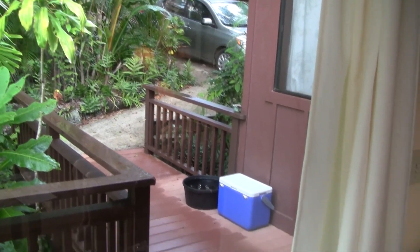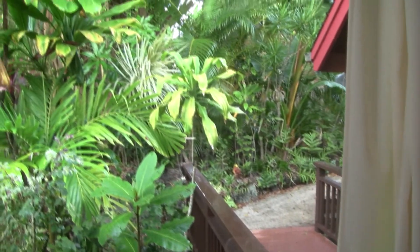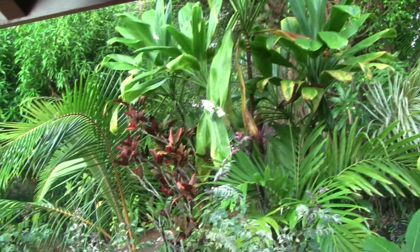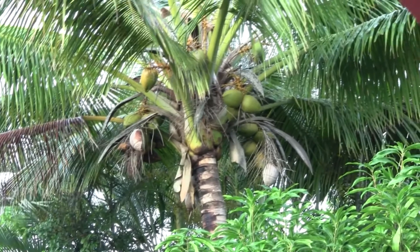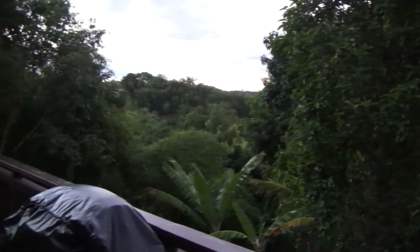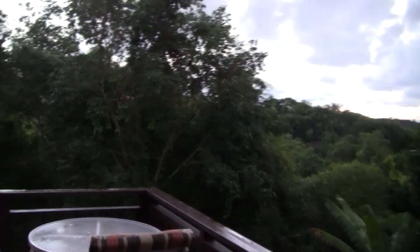That's the entrance to our house. That's the view out our window. And out our sliding glass door. Looking faster here.